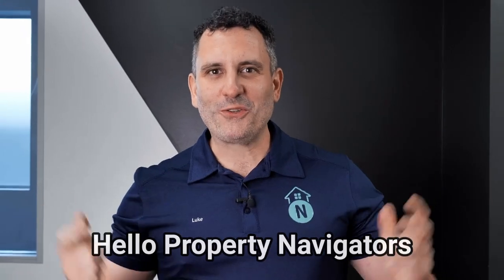Hello Property Navigators, Luke Spirin here from Property Navigation. Today we're embarking on a journey into the heart of Ipswich. You might have heard about Ipswich's less than stellar reputation with socioeconomic issues and an abundance of renters over homeowners.